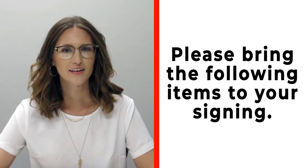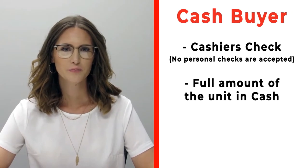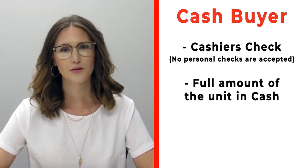Hi, congratulations on your new RV — we're really excited for you! Please make sure before you're signing that you bring the following items with you. If you're a cash buyer, please make sure that you bring a cashier's check — no personal checks at time of signing — or you may bring actual cash.